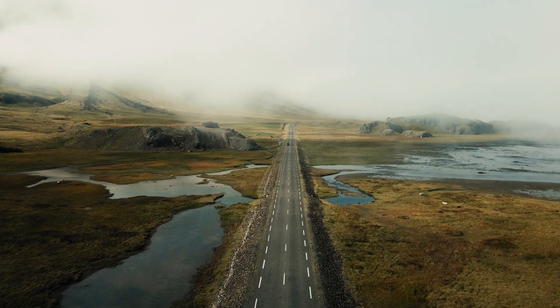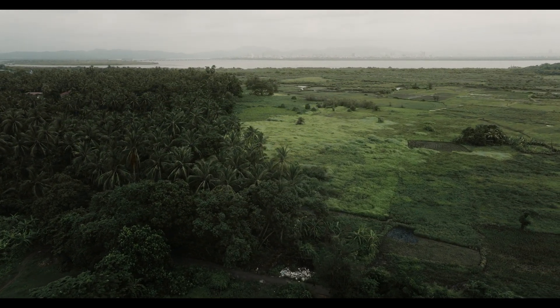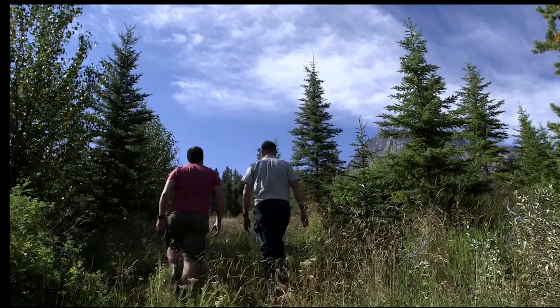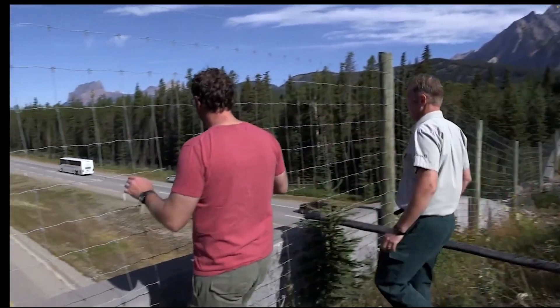As habitat fragmentation threatens countless species, innovative solutions like wildlife connectivity corridors are crucial for protecting the animals we cherish. Get ready to explore one of the most remarkable examples of these life-saving structures in this video.